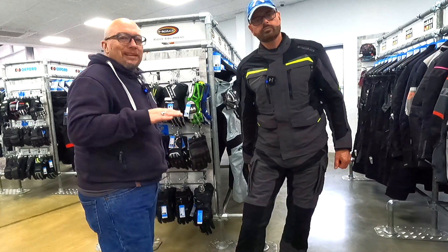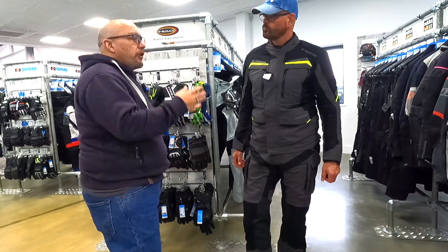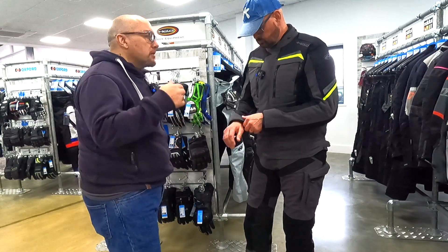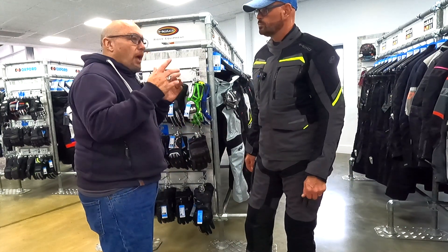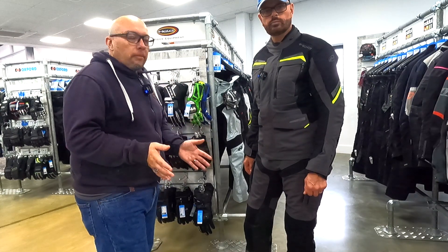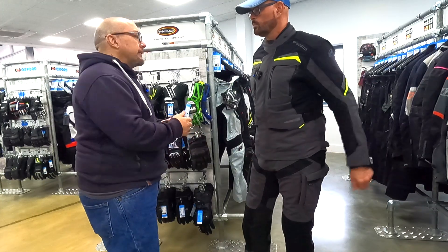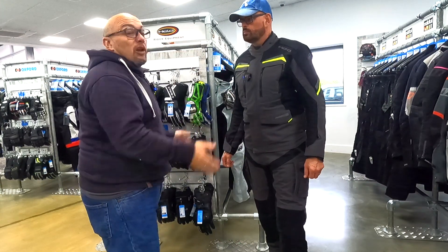If you've seen all the other videos you'll have heard us talk about Tactile as a material. This is made of Tactile — it doesn't feel like a bike jacket. It's super comfy, feels like a heavy gauge cotton.